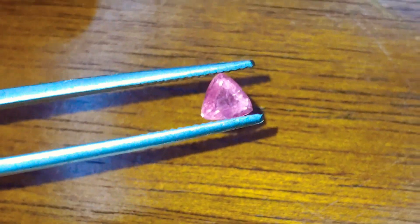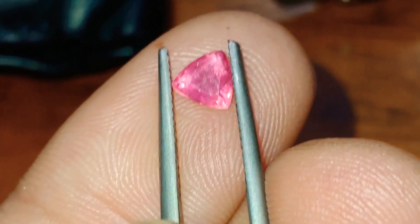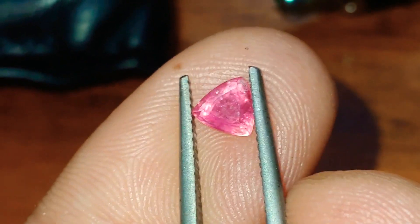Look at how bright it looks against black. Brown background here — we've got a bit of purple in the stone. We'll look at it against skin tone here. That looks the best, I think. Gorgeous, gorgeous stone.